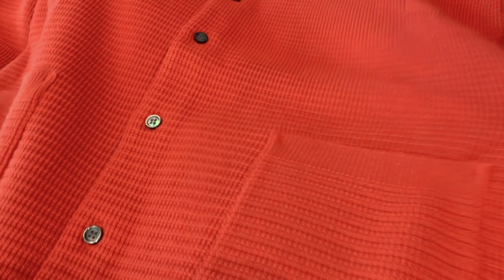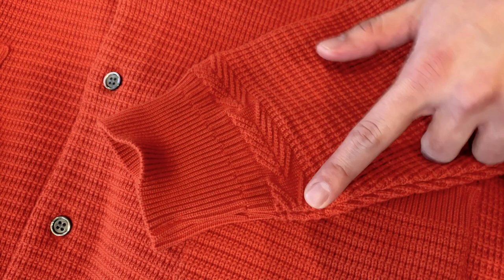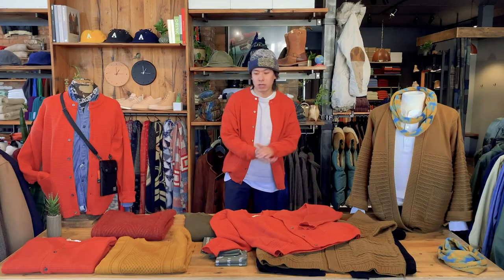I want to speak to another detail that you'll see Yashiki really harp on — it's their arrowhead pattern on the cuff, which is essentially meant to look like their family crest. And on the Arare Knit you see that same detail. It's quite common with Yashiki but it's all super well thought out and intentional.